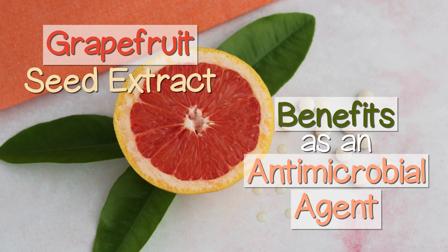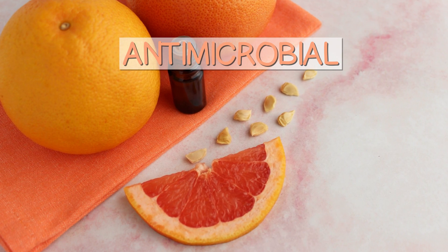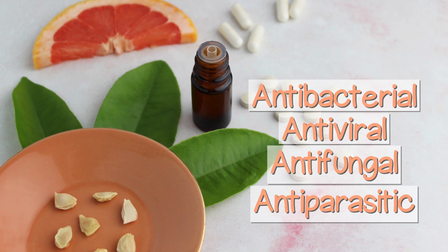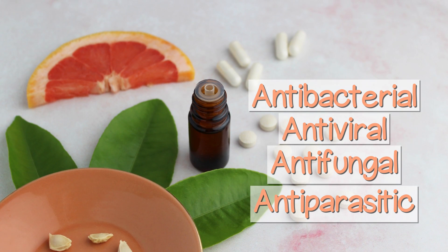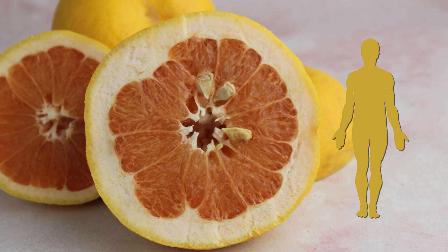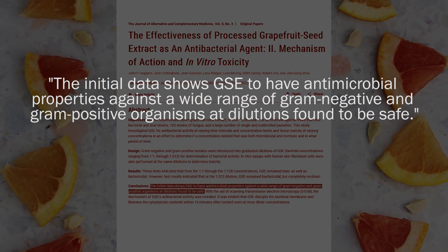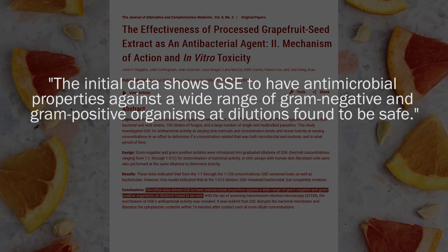Grapefruit seed extract benefits as an antimicrobial agent. The term antimicrobial is defined as an agent that kills microorganisms or stops their growth — referring to anything that can have an antibacterial, antiviral, antifungal, as well as antiparasitic influence on or in the body. While more scientific research is needed on GSE and human supplementation, one product tested in vitro under the name Citricidal showed effectiveness as an antibacterial agent with antimicrobial properties against a wide range of gram-negative and gram-positive organisms.